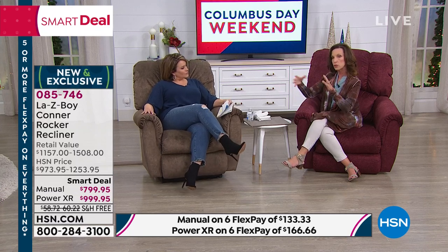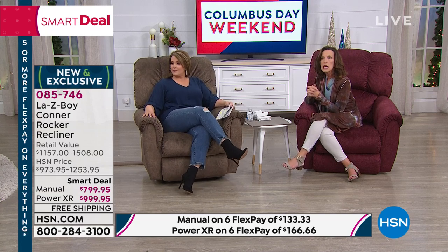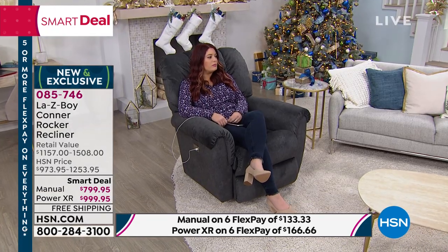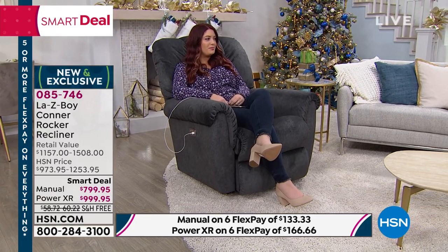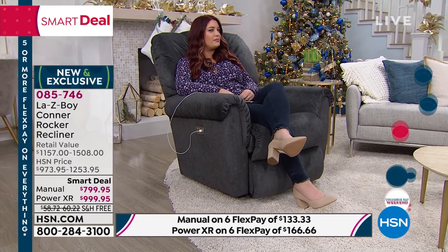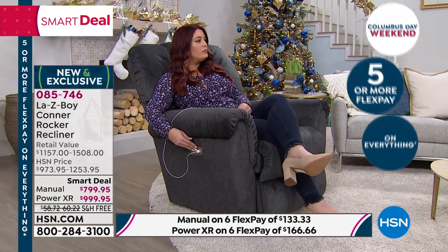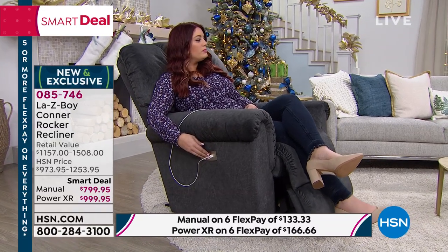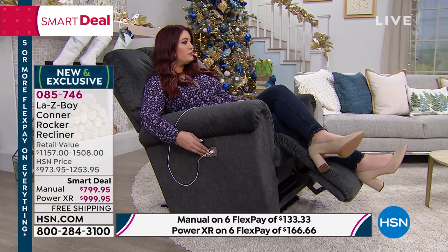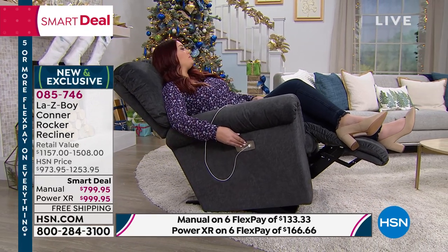From the power surge box all the way to the wall is another six feet of cord, so you can float the chair in your room. The surge protector comes with a two nine-volt battery backup. So if there was a summer or winter storm and you lost power and you're in a full recline, just hit your buttons and it'll bring you back to a seated position.